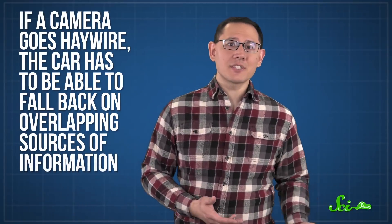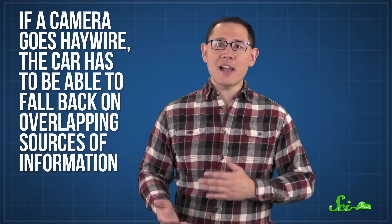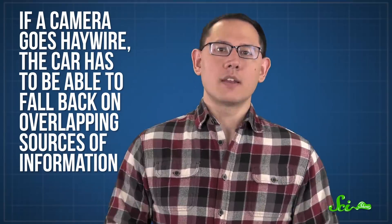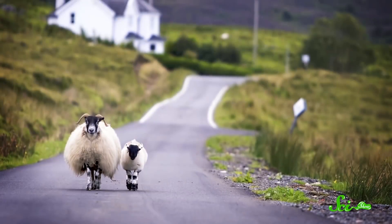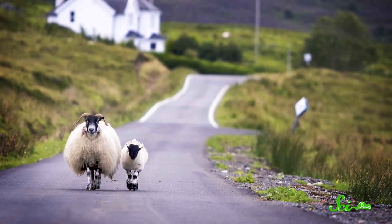You also need to make sure the system is dependable even if there are surprises. If a camera goes haywire, the car has to be able to fall back on overlapping sources of information. It also needs enough experience to learn about dead skunks, conference bikes, backhoes sliding off trucks, and all the other weird situations that might show up on the road. Academics often resort to running simulations in Grand Theft Auto—yes, that Grand Theft Auto. Some companies have more sophisticated simulators, but even those are limited by the designer's imagination. So there are still some cases where perception is tricky.